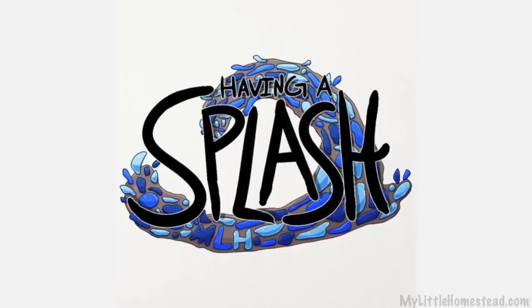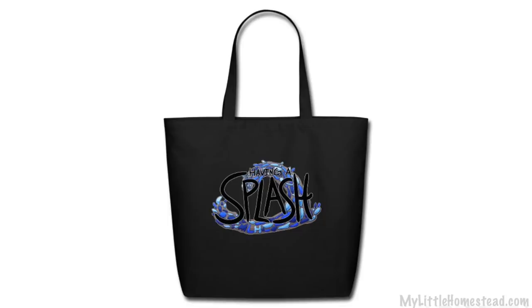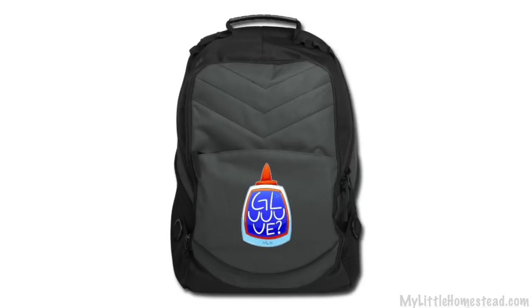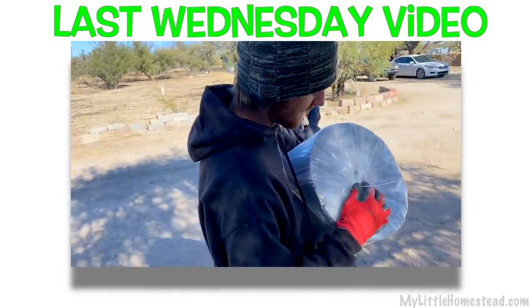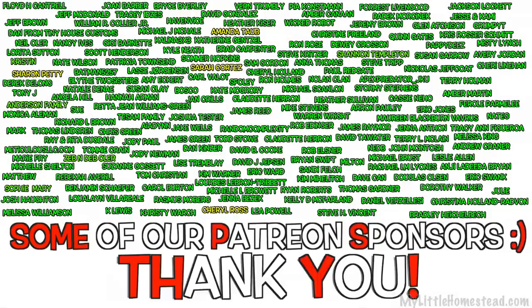That wraps up this week. The t-shirt design of the week is 'Having a Splash' — if you'd like to get this on a t-shirt, sweatshirt, handbag, apron, or numerous other products, the link will be down in the description. If you missed it on Wednesday, Bryson posted a little video winterizing his aquaponic system by insulating the pipe. We really appreciate you being a part of our family and we look forward to hanging out with you on Monday for the podcast. Bye!